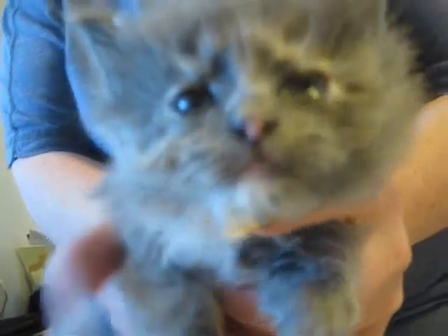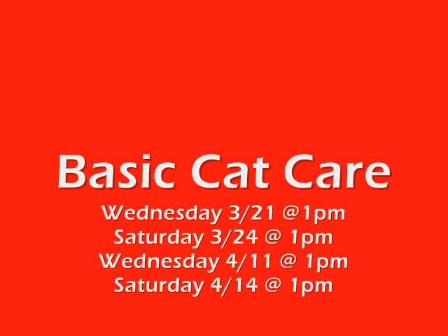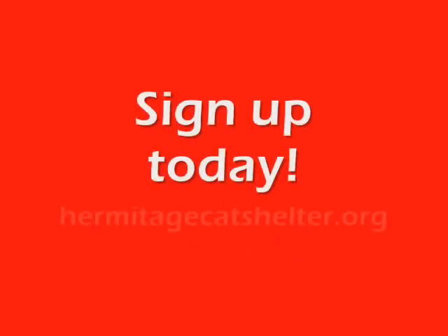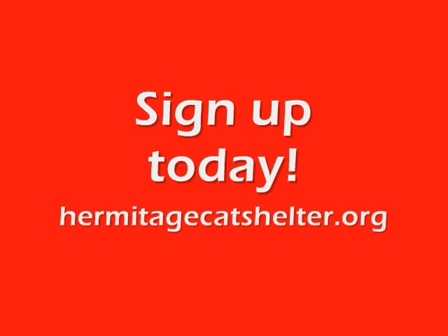We'll also be holding classes on CPR and emergency first aid, as well as generalized Q&A to follow, so we can touch base with any of the cat care needs for your pet.